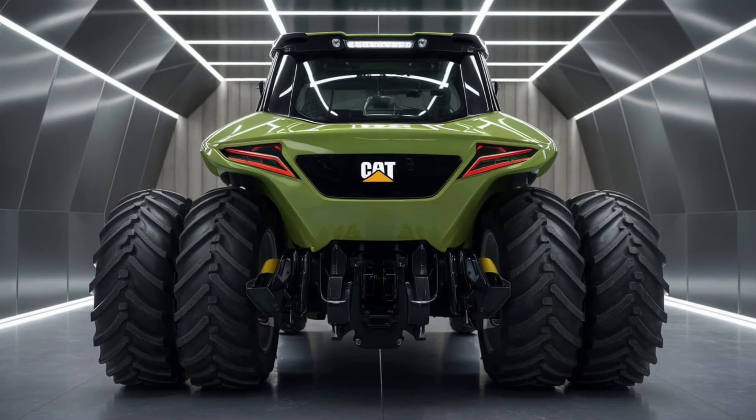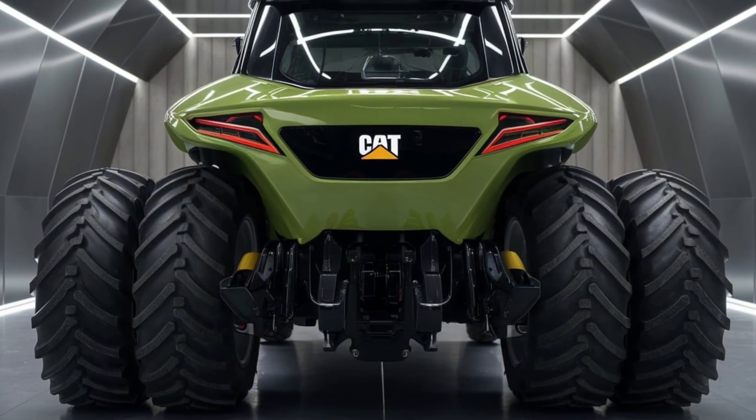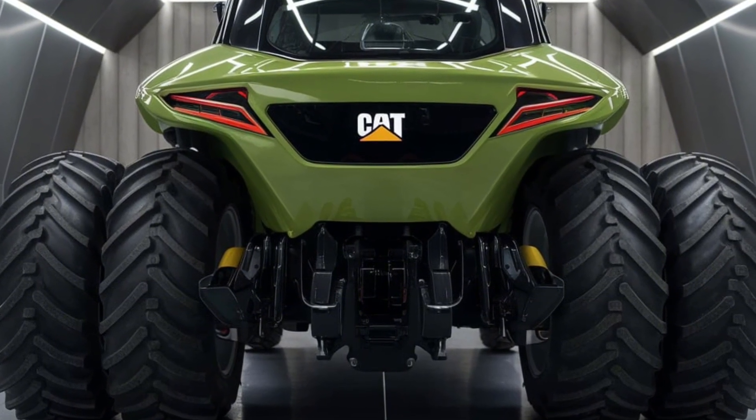And speaking of durability, check out these massive tires. They're designed for traction, stability, and power. Coupled with a robust rear structure, this setup allows the 2025 Challenger to tackle even the most challenging terrains with ease.